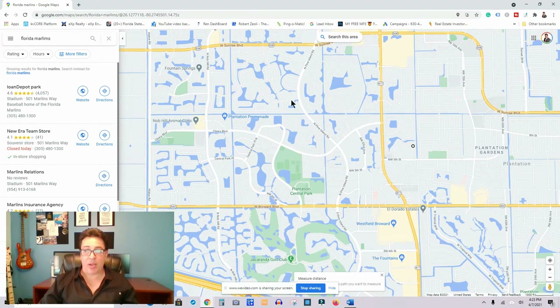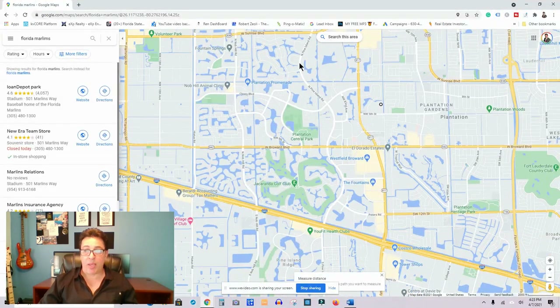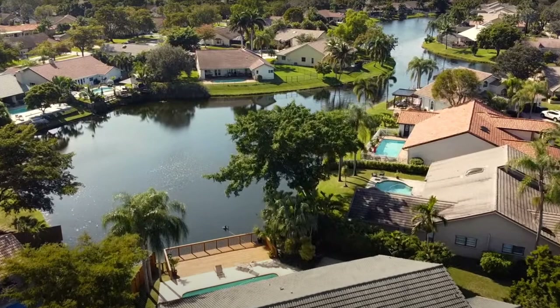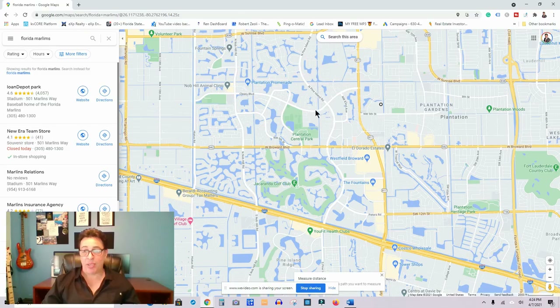Coming further west, from here all the way down is called the Jacaranda area and Jacaranda Lake, where you can see a lot of canals. This area is extremely popular with people who want to live on the lake, as it's known for its big wide lake views. Homes in this area range from the mid $400,000s up to the high $800,000s.